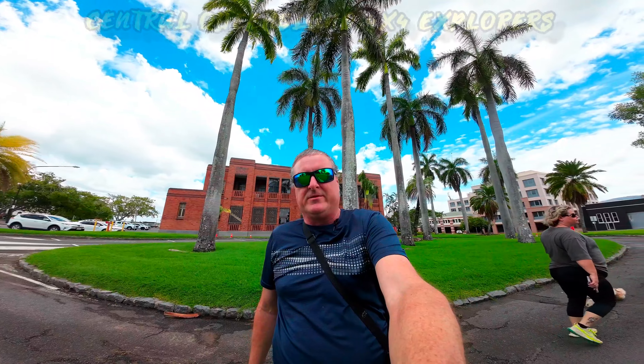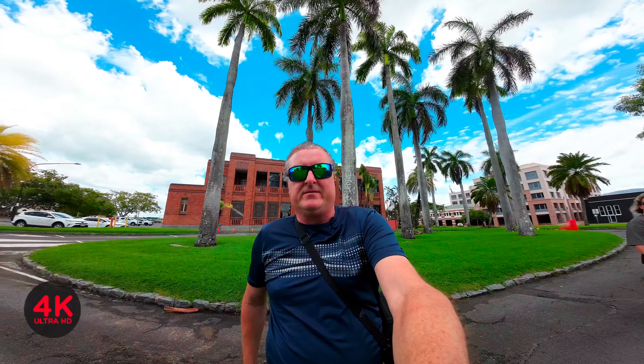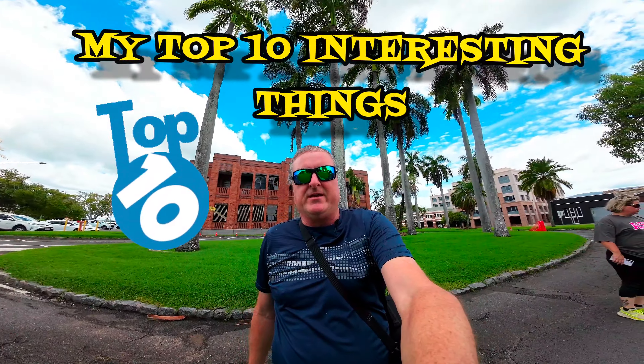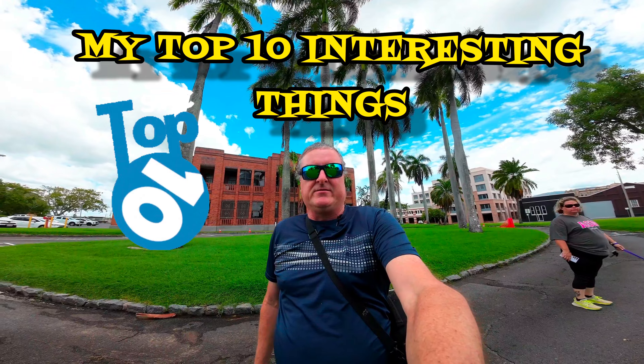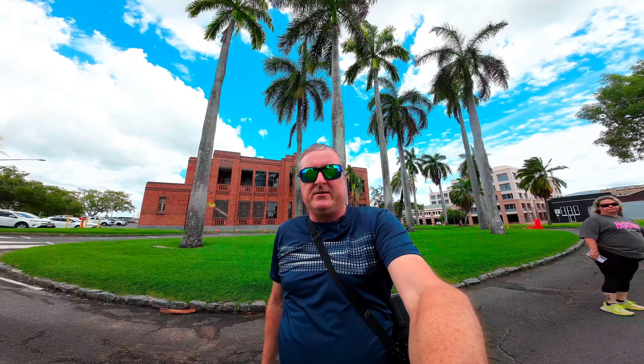G'day guys, it's Mark here from Central Queensland 4x4 Explorers and I'm doing something different today. I'm going to be doing a couple of videos on my top 10 — the first one being top 10 interesting historical buildings in the CBD. I'm here with Nala and Amanda, my wife, and we're going to do a bit of a walking explore down Bolsover Street and around the CBD.